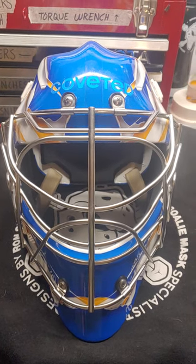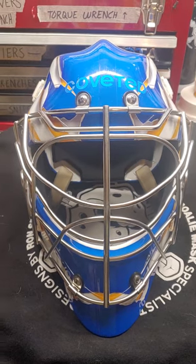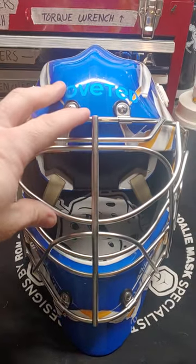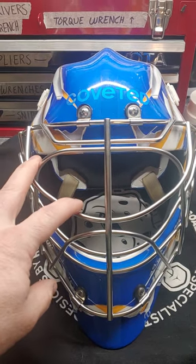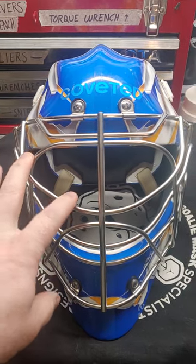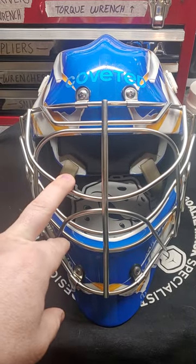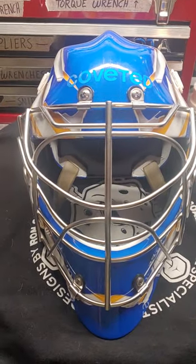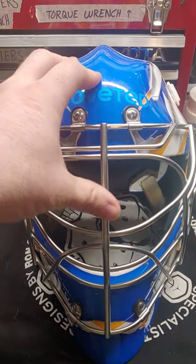Hey everybody, Danny here. I'm gonna do a quick video — kind of a review on my Coveted mask. This is the one-piece combo with a cat-eye cage. I go over my cages. I do use a cheater cage but right now I'm supporting the cat-eye cage on it. I'll start with Coveted, a very well-known mask.